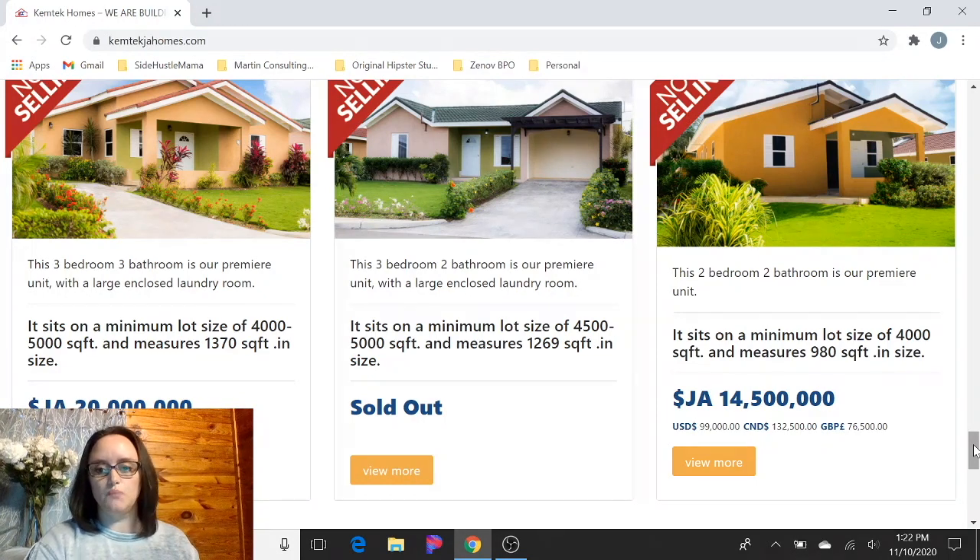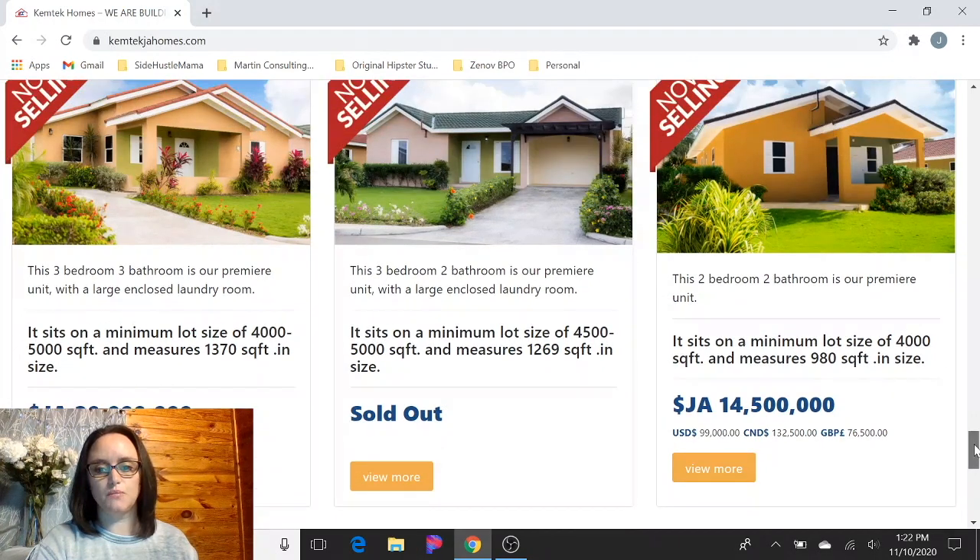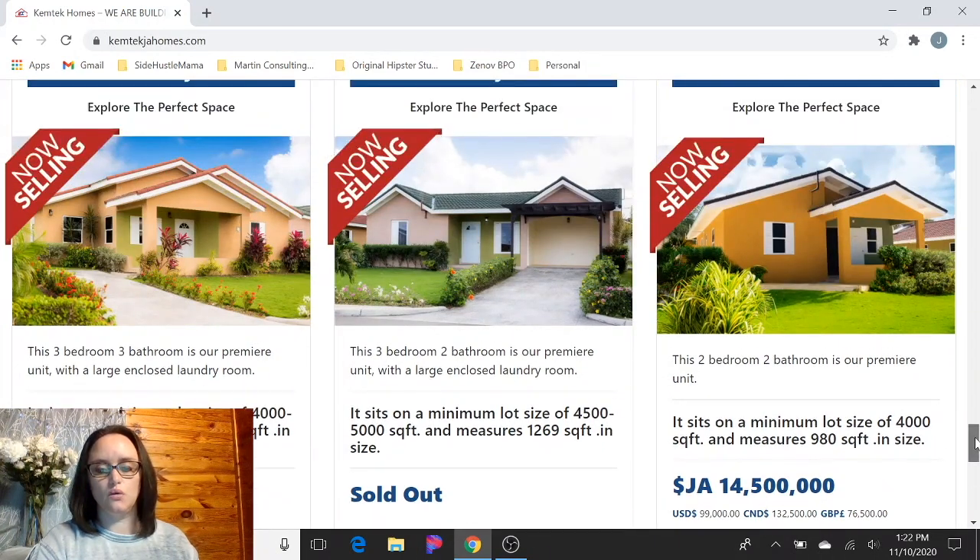So those are the prices for these developments: Colbeck Manor in St. Catherine and Stonebrook Manor in Trelawney. Great options. Like I said, I have a video with step-by-step instructions on how to go about getting one of these homes from Chemtech. We have one in Drax Hall and now we're working on the second one in Stonebrook, so we've been through this process and have some tips to make it easier for you guys. I'll put a link to that video in the description.